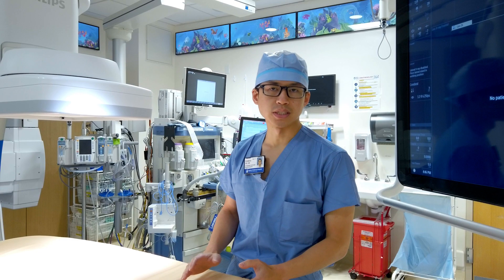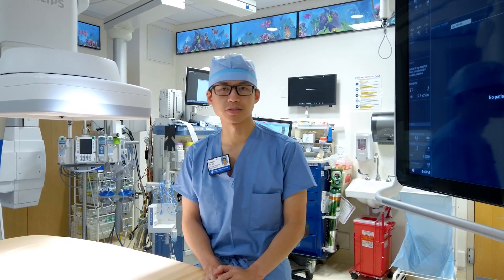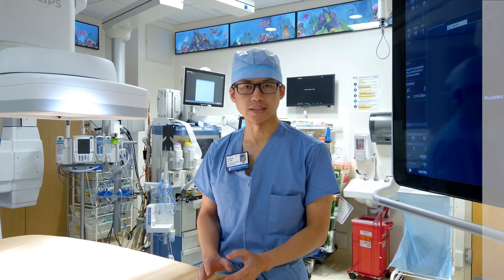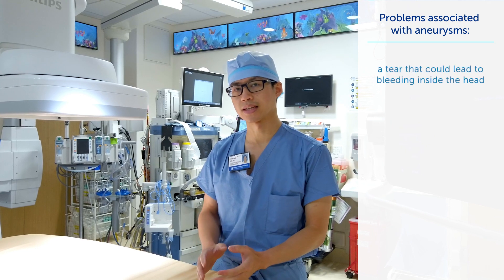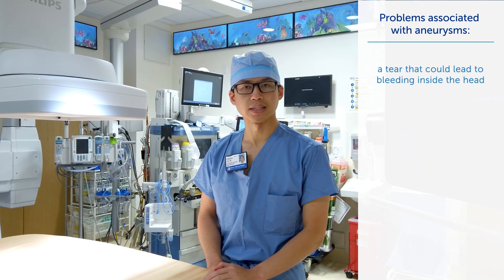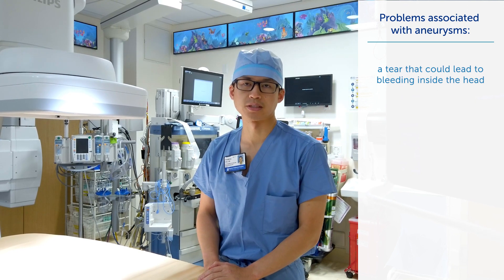Your first question is likely: what is a brain aneurysm? Ultimately, it is just a weak point of one of the blood vessels of the brain, and it can cause problems in a number of different ways. First, a brain aneurysm could have a little tear in it, which could lead to bleeding inside the head that directly injures the brain. That is the most serious event and the most worrisome that we see.